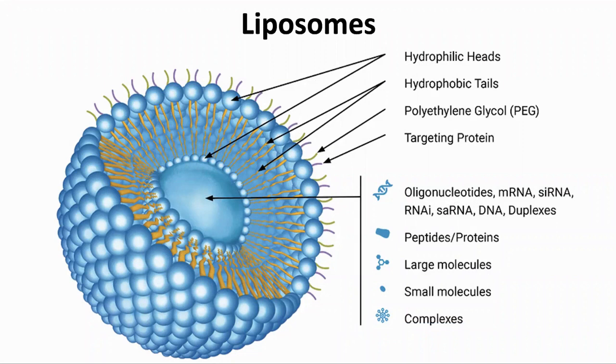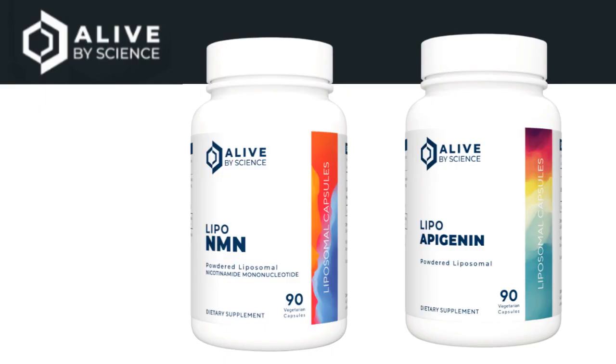Both of these supplements are liposomal. Why are we using liposomes? We made a video on this, which is linked in the description, but briefly liposomal packaging may increase the bioavailability of the molecules. Liposomes are nanometre-sized balls of fat in which a payload is wrapped and protected. For molecules such as NMN, which can be metabolized by bacteria in the gut, or apigenine, which is not water-soluble, liposomes may make sense. Both supplements and the tests are from Alive by Science — there is a 10% discount code in the description.